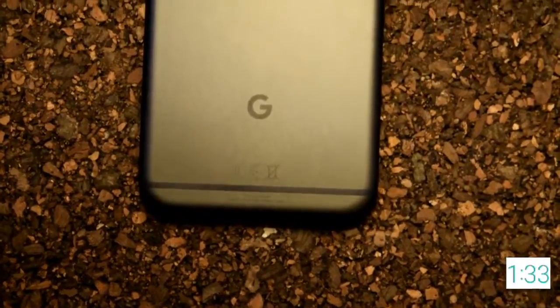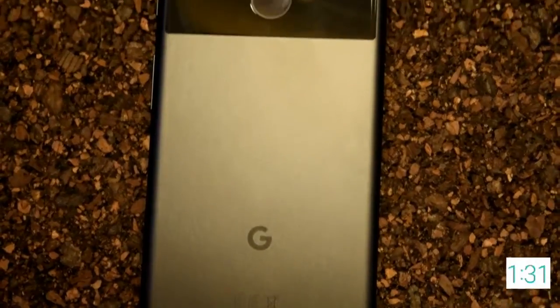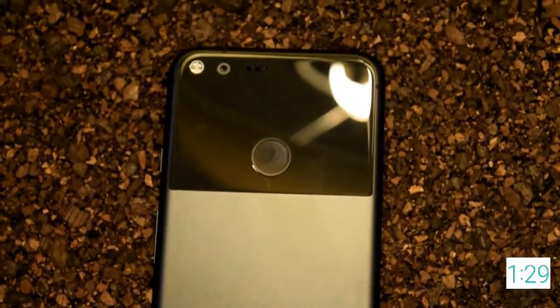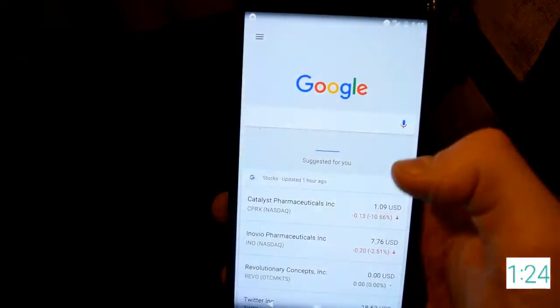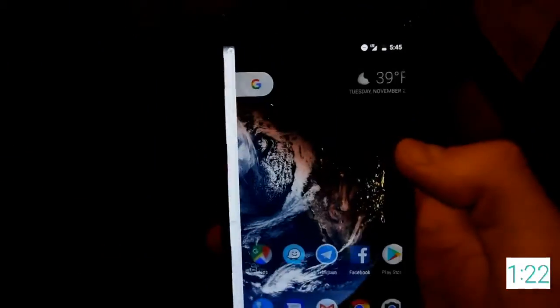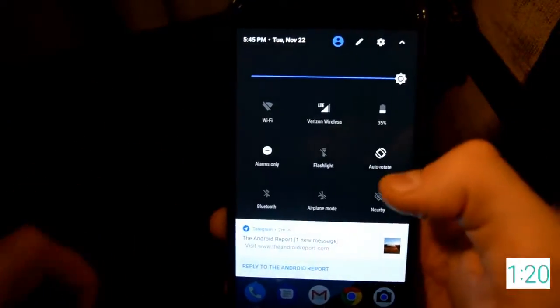The Android experience is second to none on a Pixel XL, and with Android Nougat 7.1 paired with a Snapdragon 820 processor, the Pixel XL is lightning fast — by far the fastest Android phone I've ever used. The UI is extremely clean, and personally the notifications look classy and professional.